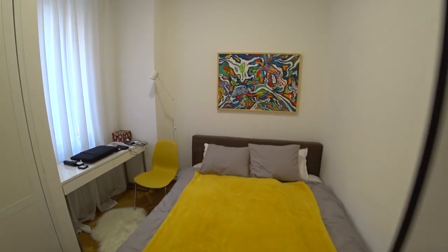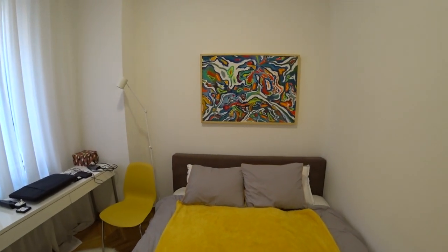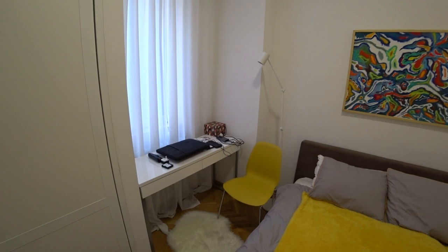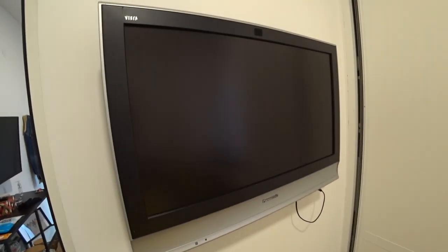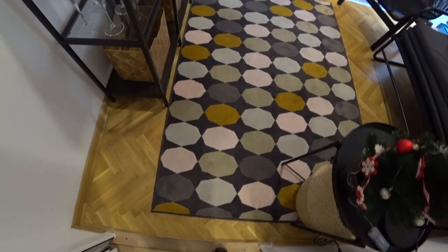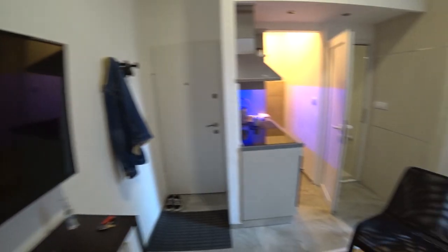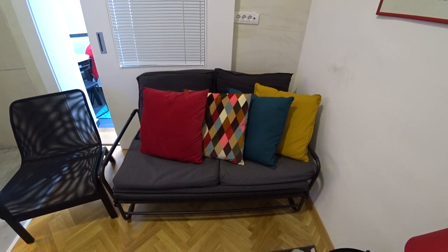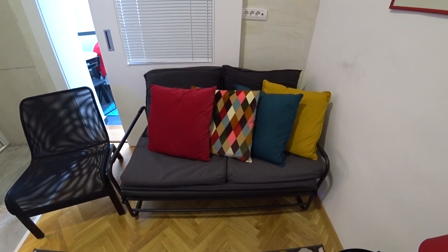First off we're going to the bedroom — it's nicely, modernly decorated, you've got a nice bit of artwork on the wall, you've got a desk there to put your bits and pieces on. Moving on to the living room area, you've got this jazzy rug here which I really dig, you've got another flat screen TV, a couch that also pans out as a bed if anybody else wanted to stay.